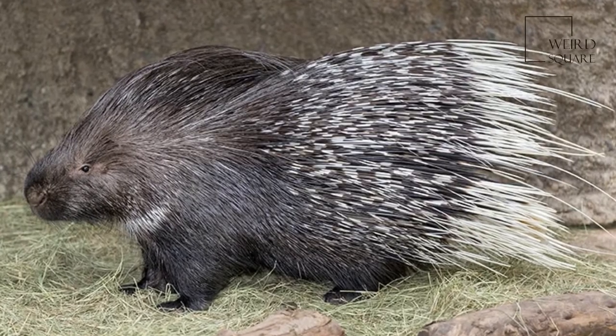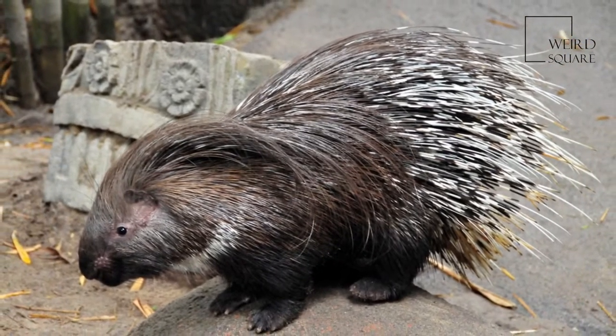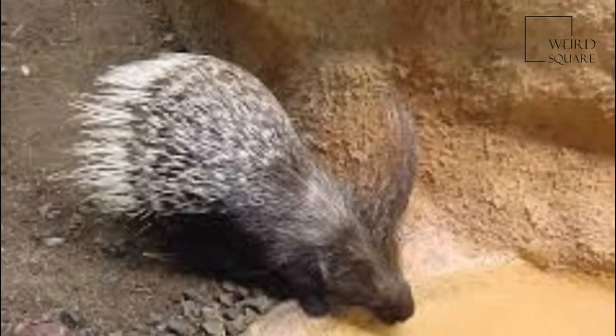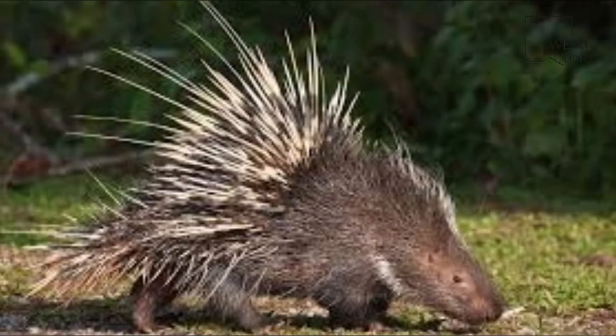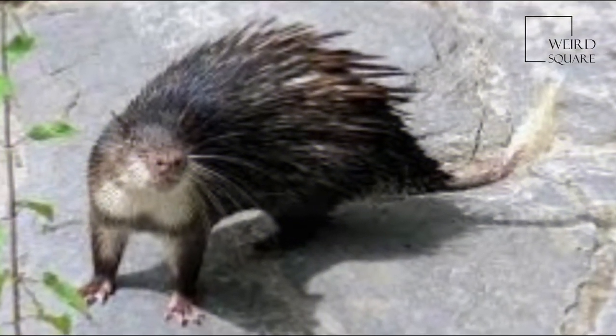The Indian Crested Porcupine, or Indian Porcupine, is a large species of hystricomorph rodent belonging to the Old World Porcupine family. It is a large rodent weighing 11 to 18 kg, with a body measuring between 70 to 90 cm, with the tail adding an additional 8 to 10 cm. The lifespan of wild Indian Crested Porcupines is unknown, but the oldest known captive individual was a female that lived to be 27.1 years old.